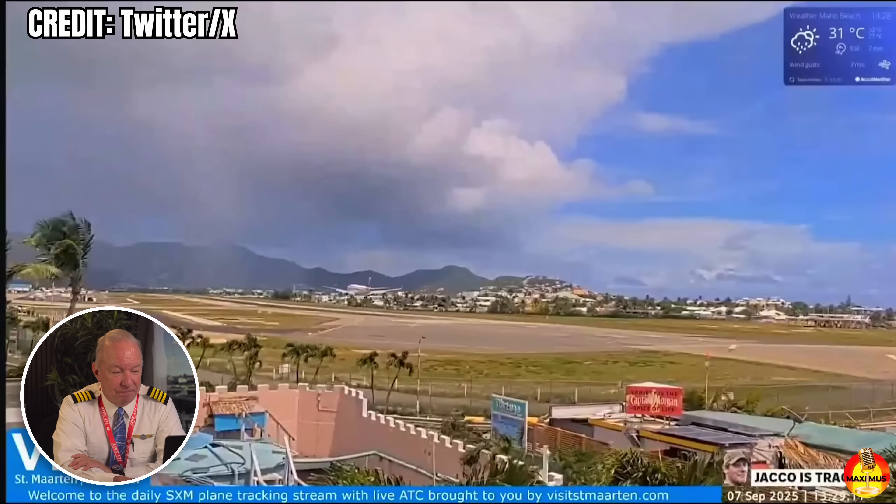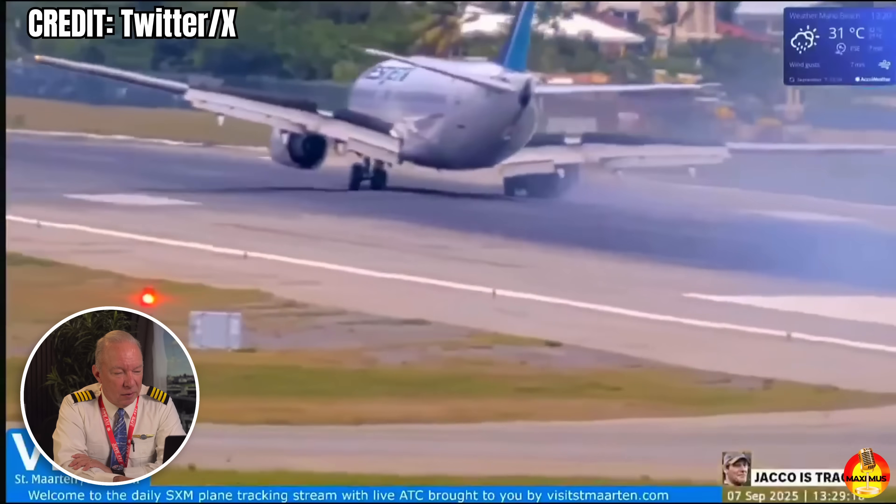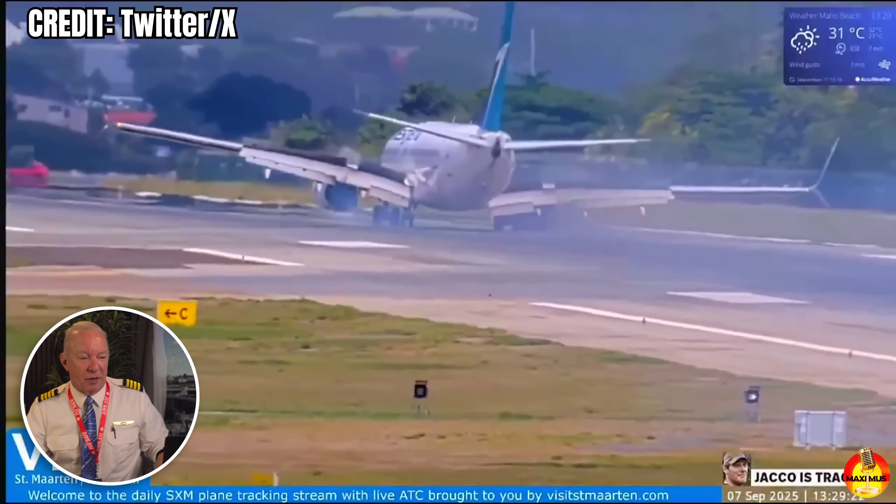Here it comes. This is WestJet on their way from Toronto down to St. Martin, full of passengers waiting for their vacation on the island. They get all the way there, and then right at the very bottom, when the airplane touches down, the right landing gear collapses. It was quite a violent collision with the runway. We'll have to wait for the preliminary report to find out exactly how many G's this landing was, but it was enough to blow the tire and drive the strut up through the top of the wing.